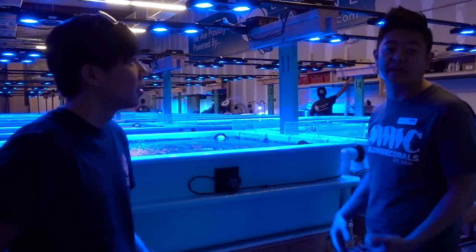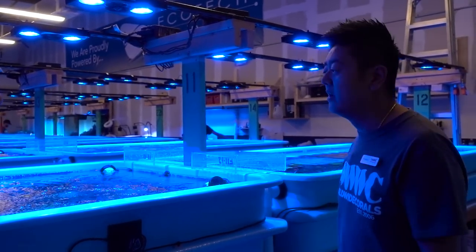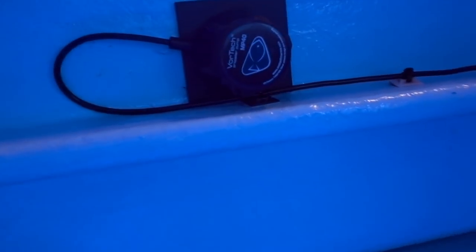We have a calcium reactor on these systems. Not everybody has calcium reactors, so you can always just dose calcium and alkalinity in your system as well — that will do just as fine. Every tank is different. I see you guys use the Vortex MP40 — all Ecotech products here.